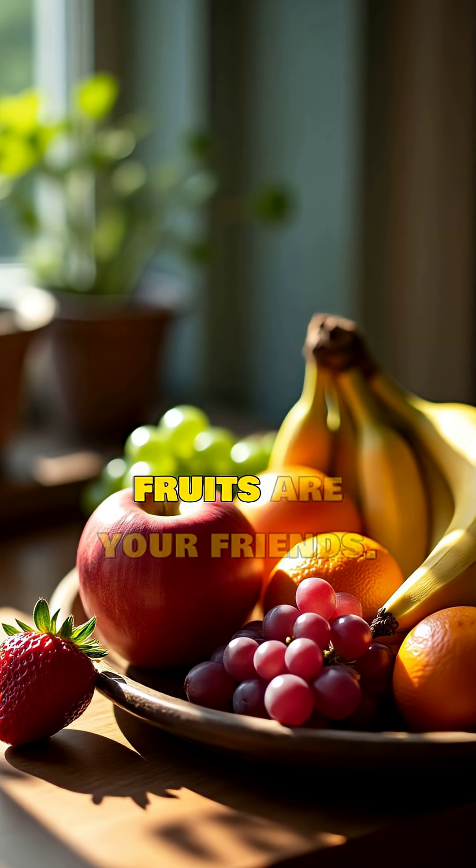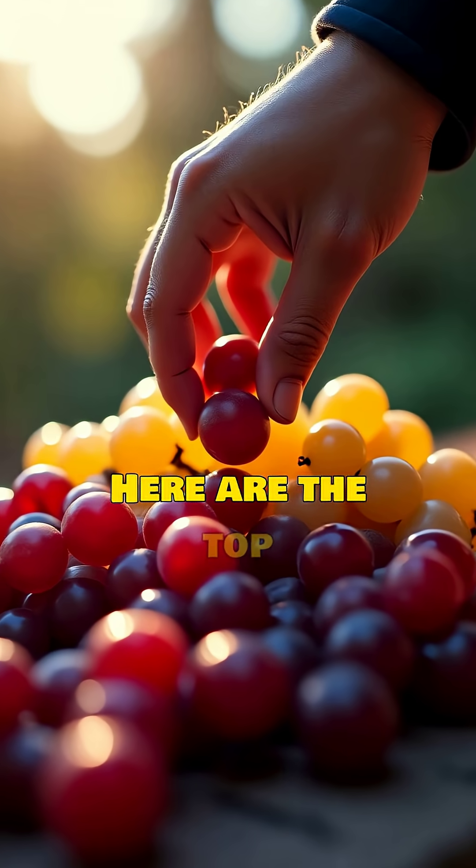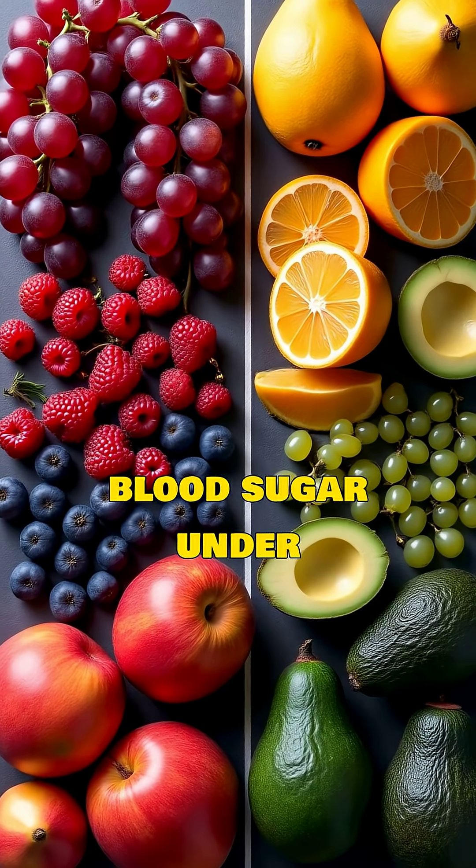If you have diabetes, not all fruits are your friends. Here are the top fruits you should limit or avoid to keep your blood sugar under control.